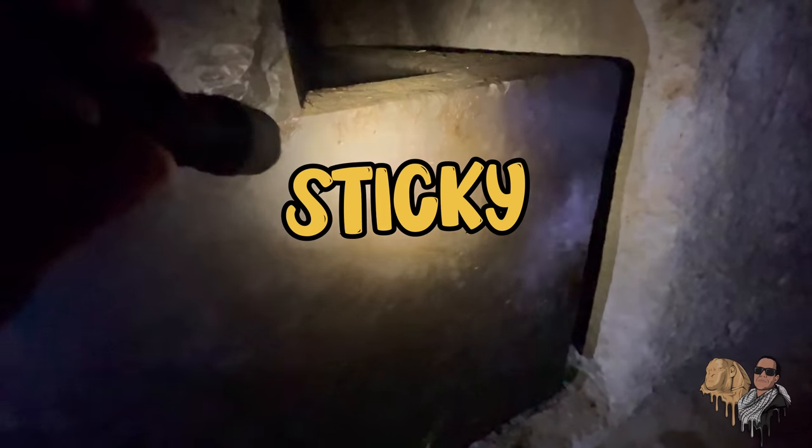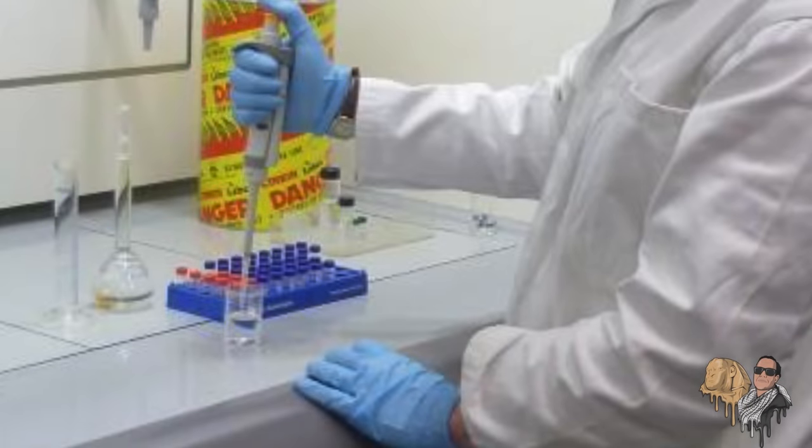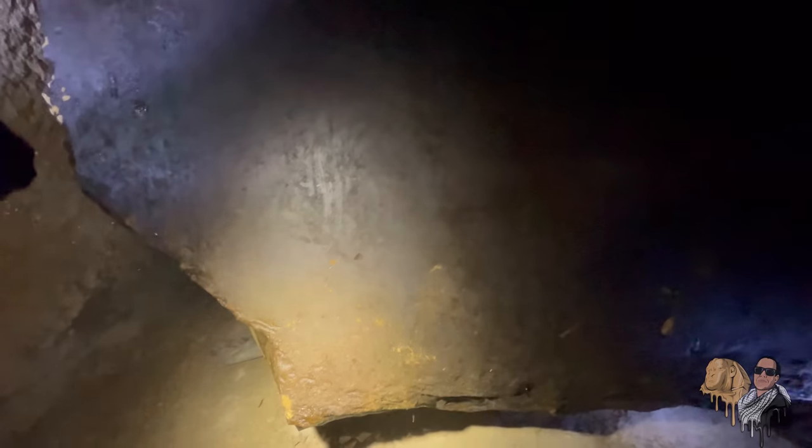But here's where things really start to get sticky. While the tests reveal certain properties about Egyptian black goo, they weren't from samples taken directly from the Osiris shaft. So can we really conclude that this is the case for the Osiris shaft? Or could there be a hidden truth out there awaiting discovery?